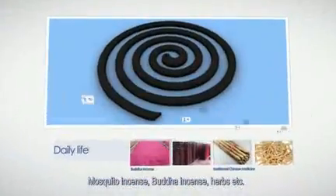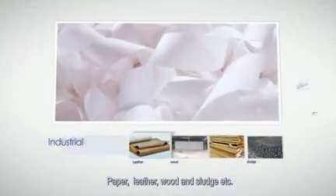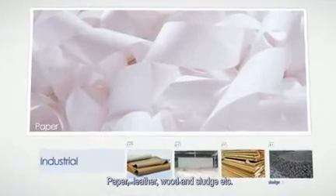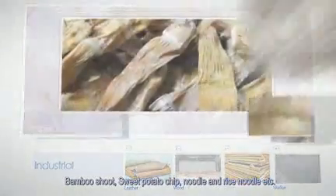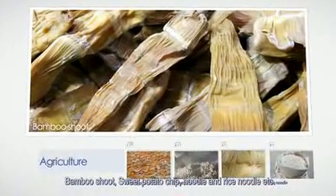Additional applications include mosquito incense, food incense, herbs, paper, leather, wood, sludge, bamboo shoot, sweet potato chips, noodles, and rice noodles, etc.